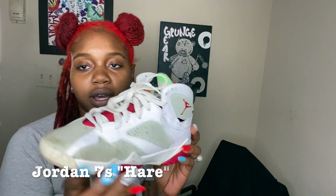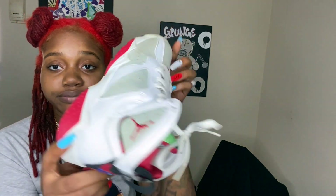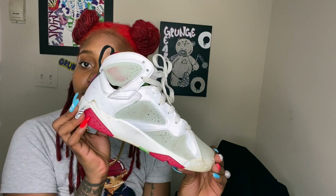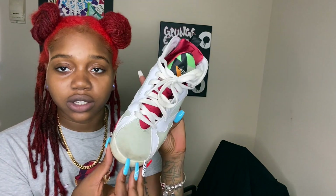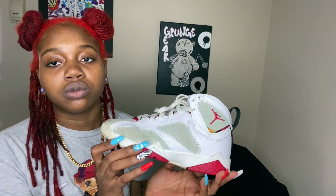And we got some Sevens — the Hare Sevens, yeah that's what these are. I also got these from Plato's Closet for 40 bucks, fairly new. I really dirtied them up — they were not this dirty when I bought them. But I wear these a lot, these are another go-to, another beater.